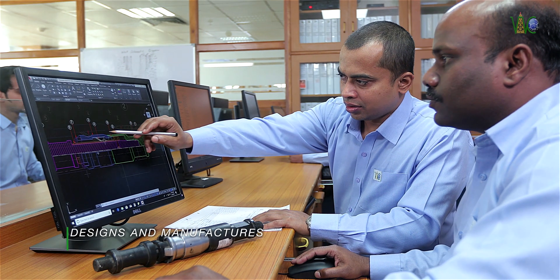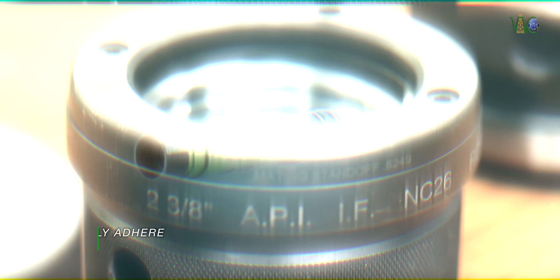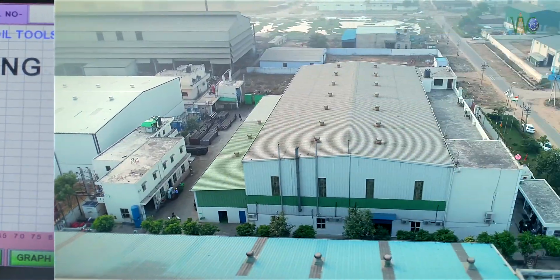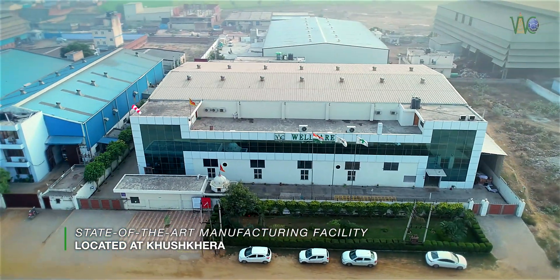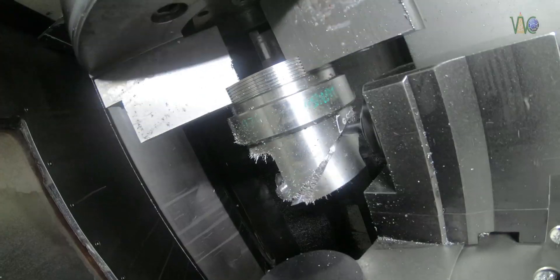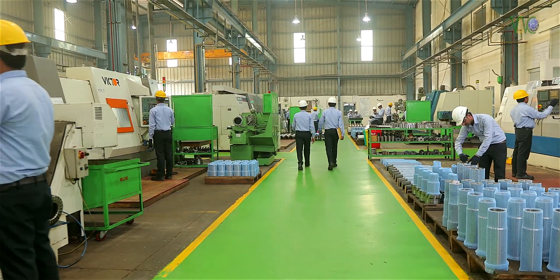Well Care designs and manufactures a comprehensive range of downhole drilling and production tools that are at par with the most stringent global standards of quality, safety, and reliability. Our state-of-the-art manufacturing facility is located at Kushkera, District Alwar, in the state of Rajasthan. This is where cutting-edge design concepts are transformed into products that are manufactured with pride, passion, and perfection.